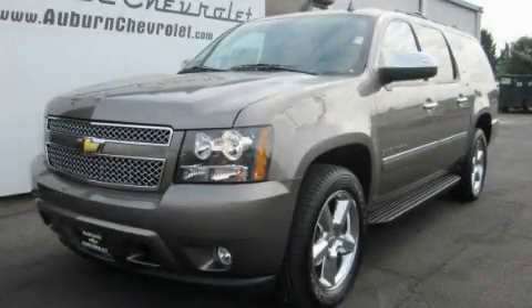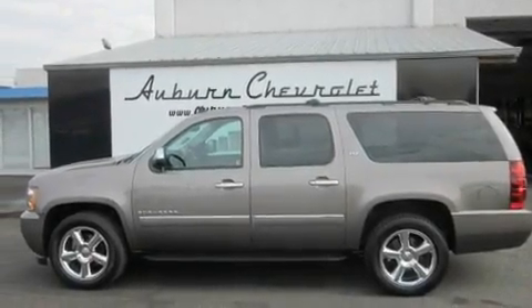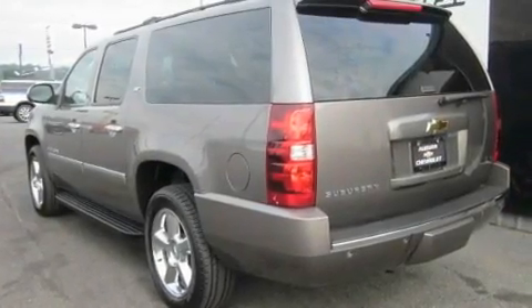This is a brand-new 2011 Chevrolet Suburban, a vehicle with safety, comfort, and space. It features a 5.3-liter, eight-cylinder engine, an automatic transmission, and four-wheel drive.